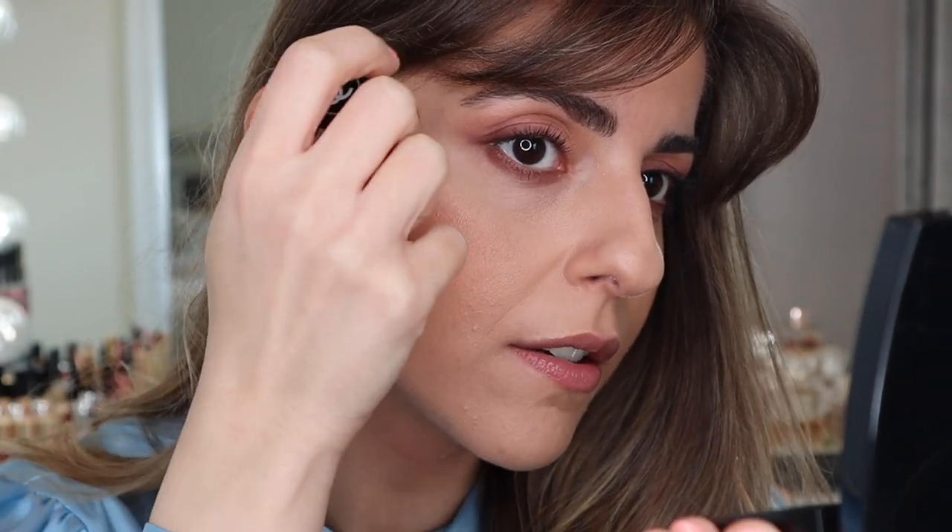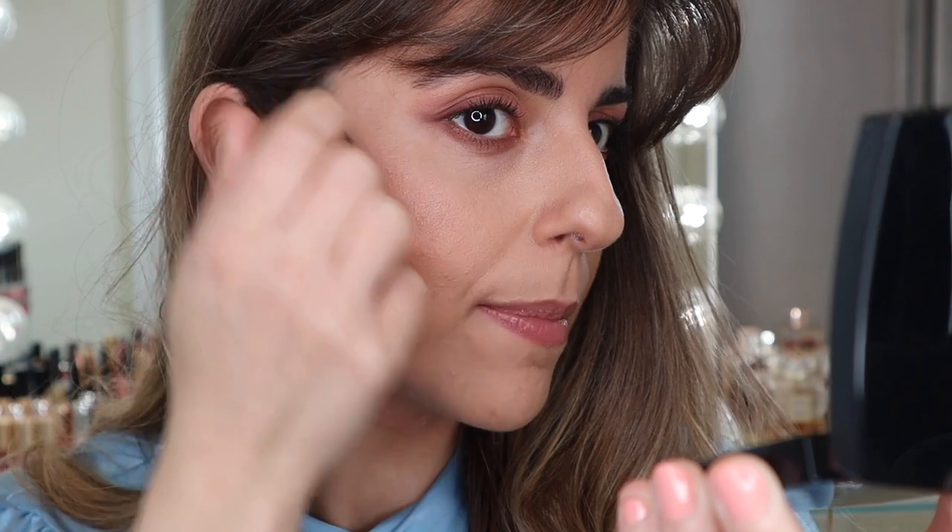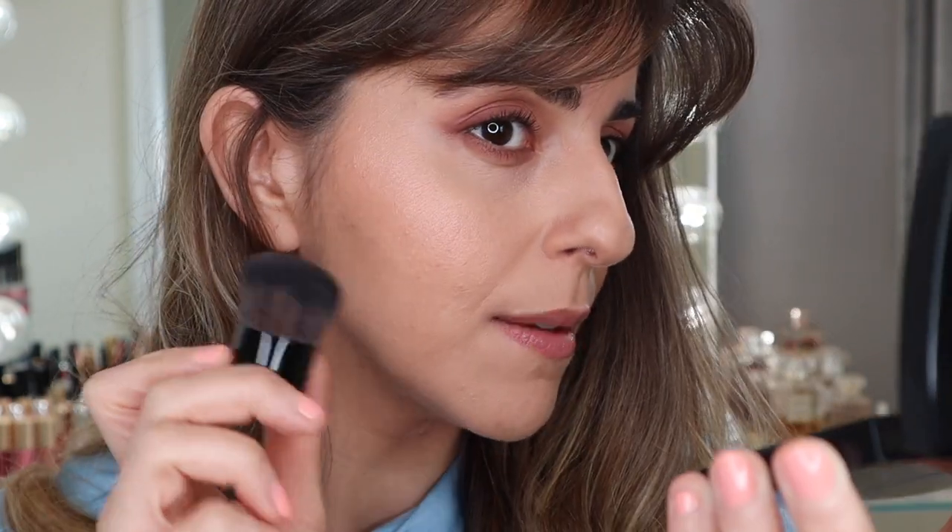Now for the highlighter. Out of this entire collection, I feel like I'm most excited for this highlighter — it's so pretty. I'm going to add some of the highlighter right above my cheekbone. I don't know if the camera is picking this up, but there is quite a beautiful iridescent type of highlight. It's kind of champagne in a way. I love this brush — it's so soft and it's the perfect size. This is really pretty.